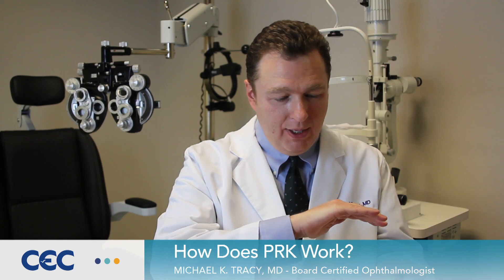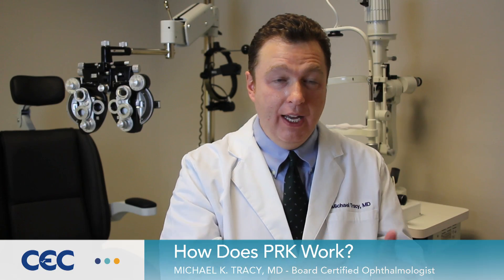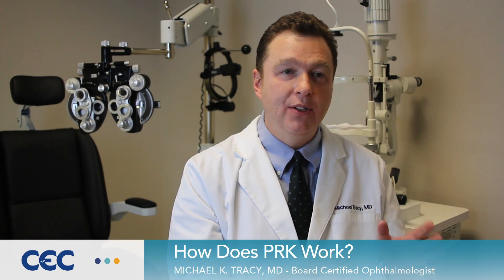The difference is, with PRK, we laser directly on the surface — we just shave the cornea down. It's a very simple procedure. It has very few moving parts and there's almost nothing that can go wrong. It's extremely, extremely safe, and that's the major advantage to it.